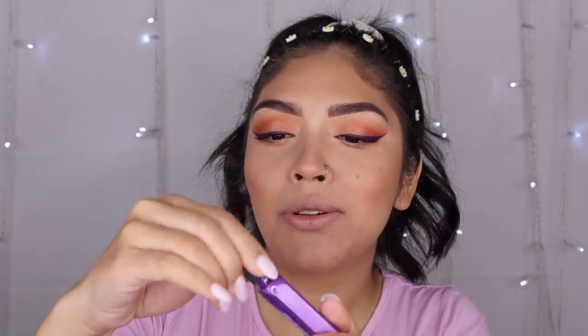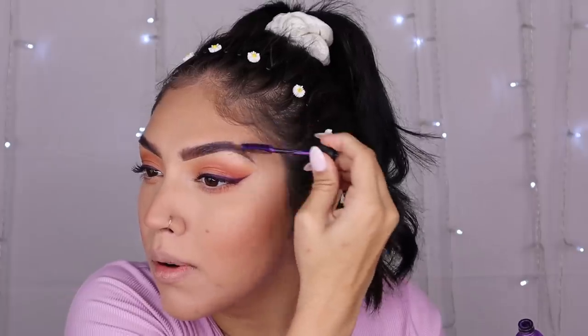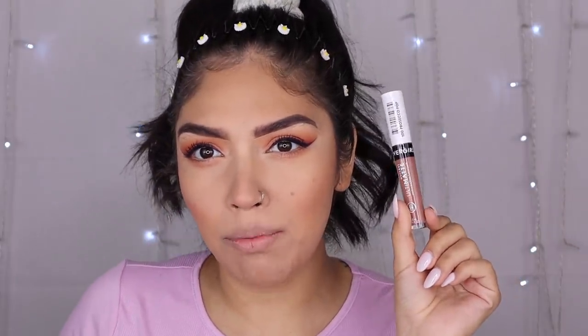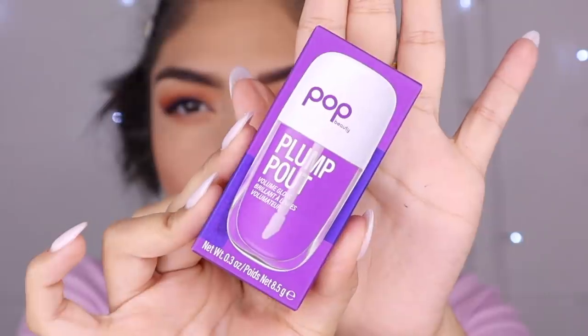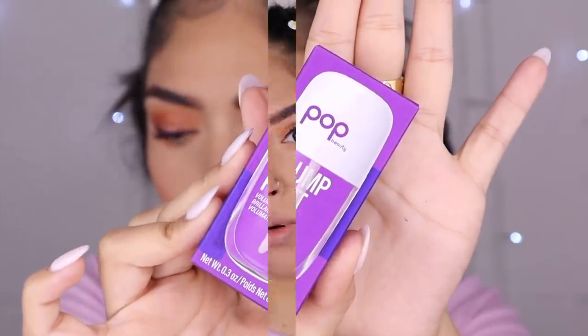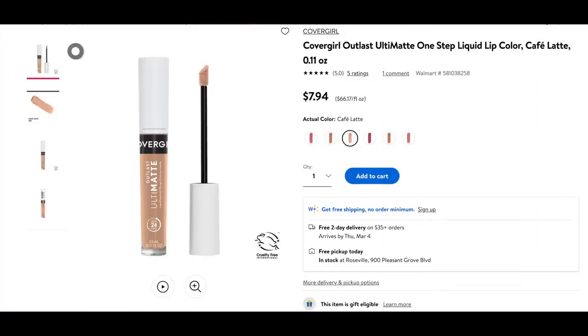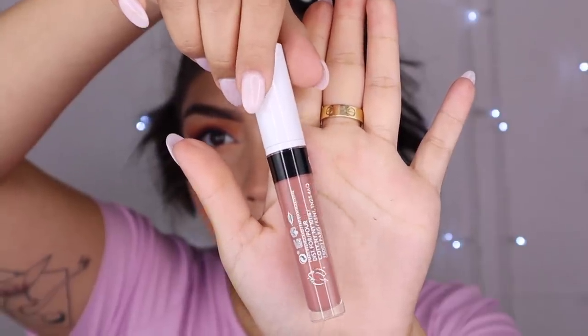The glitter mascara — if it does anything at all... not really. It kind of tinges purple but barely, and the brush broke again. You know what, I might try it on my brows — who doesn't want sparkly purple brows? For lips, I actually have a couple of items. This is the Pop Beauty Plump Out Volume Gloss — never tried this before. And then this is the brand new CoverGirl Ultimate Outlast Liquid Lipstick in the shade Prosecco Pop.